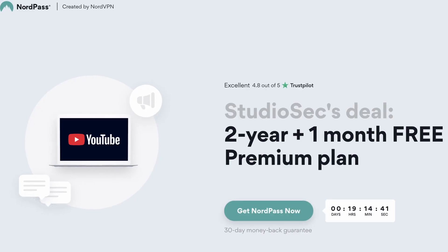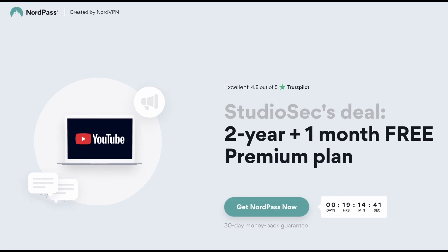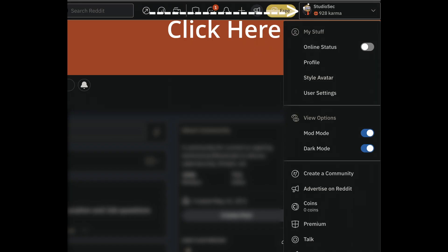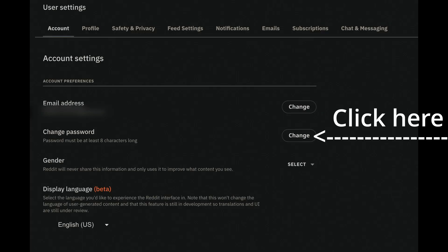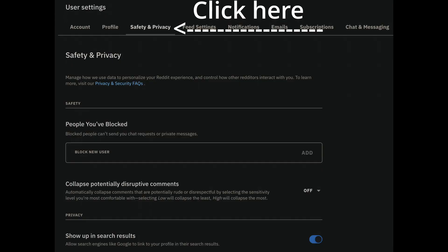You can do that incredibly easily using a password manager like NordPass, and there's an affiliate link down in the video description where you can get NordPass. To change your password, you're going to hit the user icon in the top right, then hit User Settings. Under the Account tab, you're going to see the Change Password option.